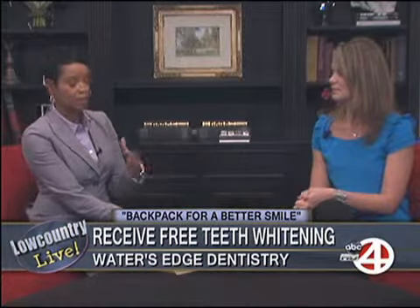So you're asking them to bring two backpacks? Yes, with our backpack drive, how it works is we have a list of items that need to be filled into the backpacks. When patients bring in two backpacks full of these items, not only will they be helping kids in the community that really need it, but we will help them out by doing free in-office whitening.